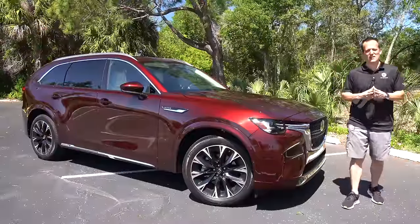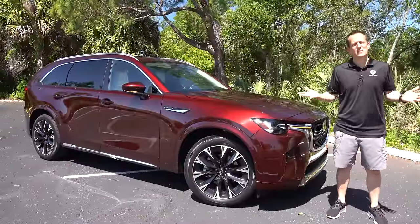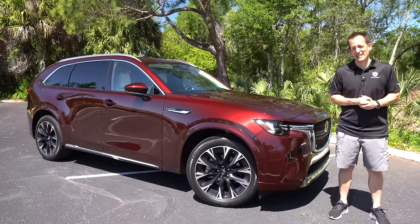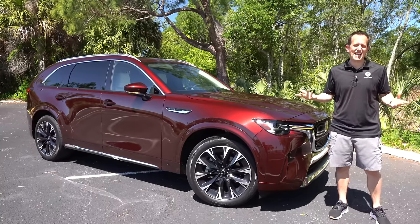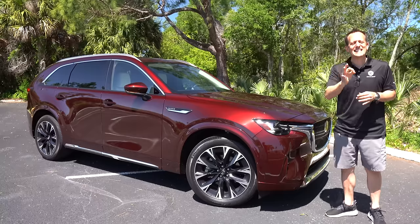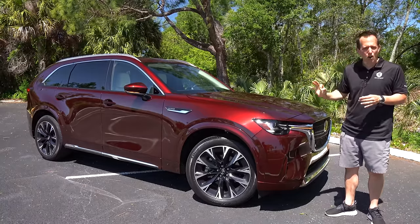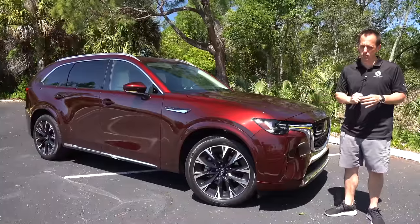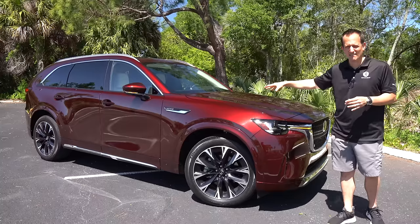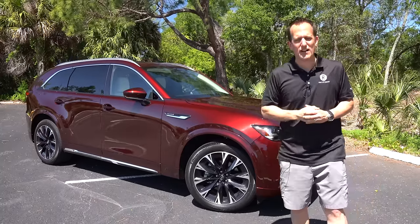Hey guys, what's up? It's Joe Brady from Rady's Rides. We are here in one of my favorite filming spot locations. It's springtime, and Mazda is doing their thing with this vehicle right here. What the heck is it? It's the redesigned 2024 Mazda CX-90 — this particular one is a turbo in the Premium Plus trim.